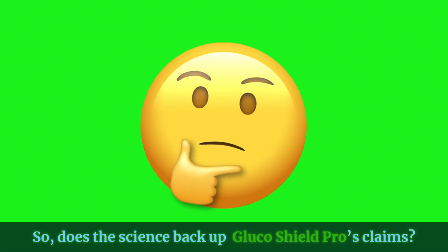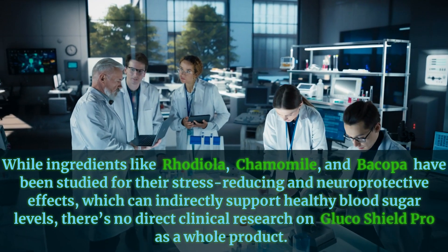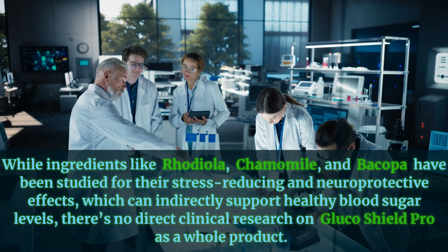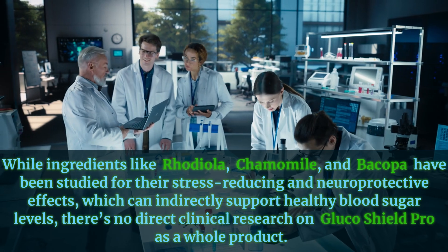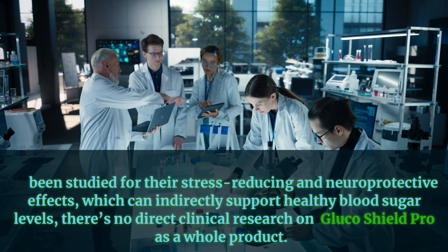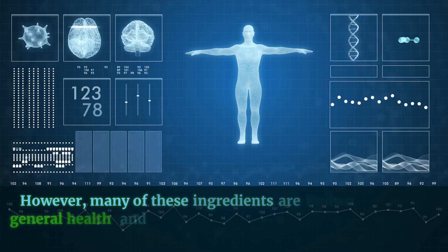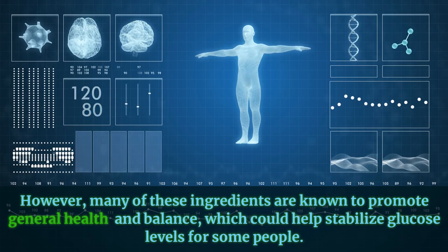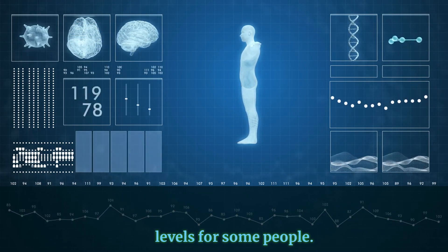So does the science back up Glucose Shield Pro's claims? While ingredients like rhodiola, chamomile, and bacopa have been studied for their stress-reducing and neuroprotective effects, which can indirectly support healthy blood sugar levels, there's no direct clinical research on Glucose Shield Pro as a whole product. However, many of these ingredients are known to promote general health and balance, which could help stabilize glucose levels for some people.